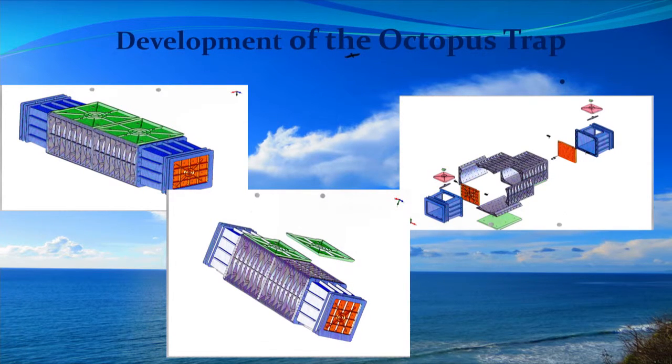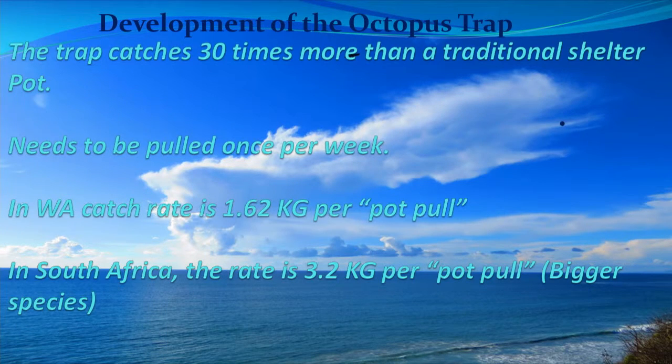We got that made and of course it took a lot of development and a lot of problems occurred. Octopus are extremely strong - they broke a lot of components of that pot before we came up with the final design. Interestingly, the trap catches 30 times more than the traditional pot - those are fishery statistics. So they're very efficient. The fuel and labour to pull 30 pots versus one pot is very significant, and in this day when we are mindful of those things, the benefit of a trap is very obvious.